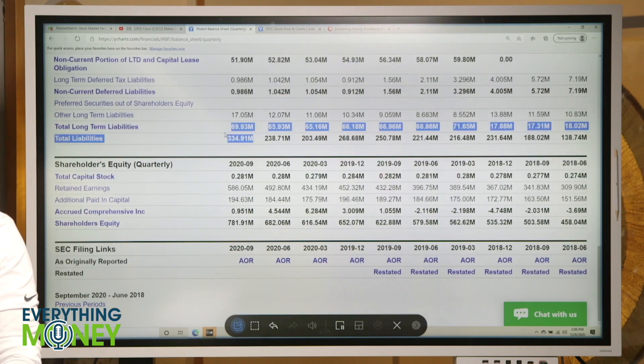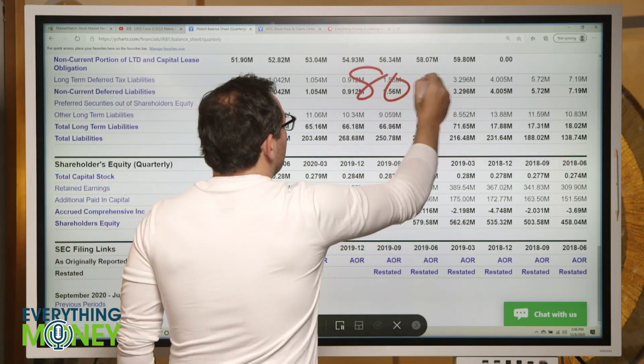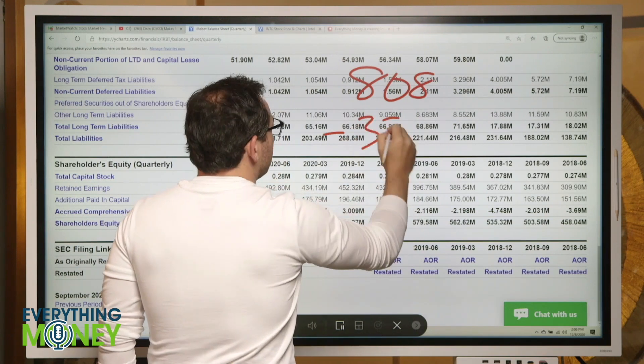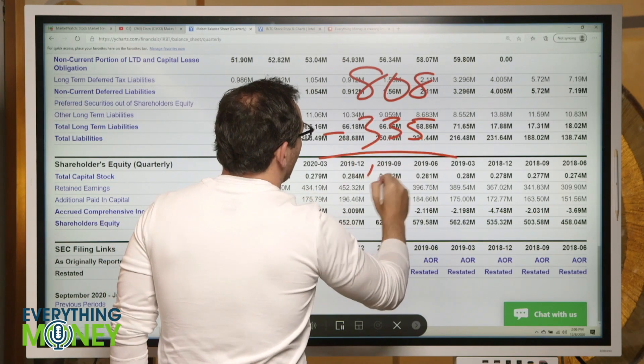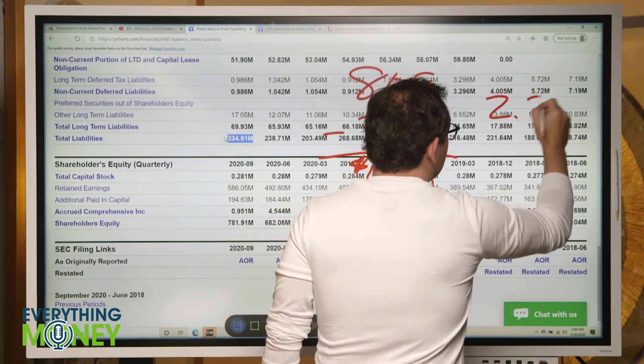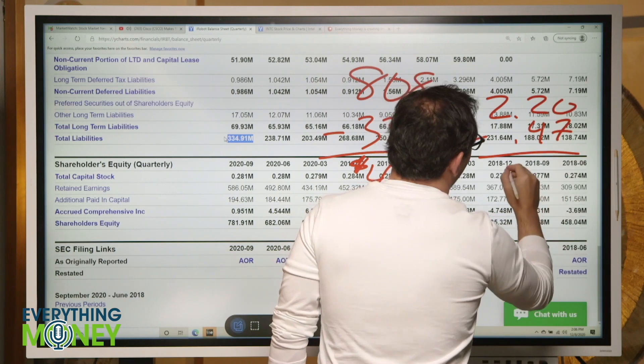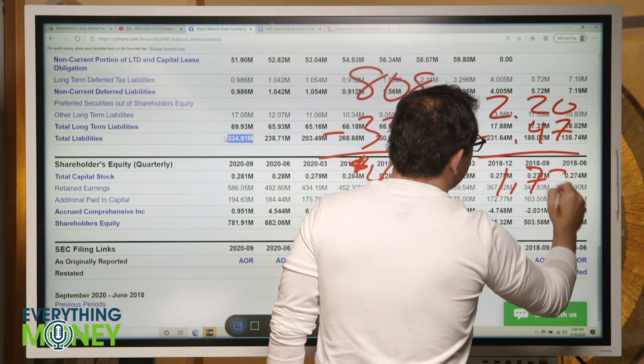Total assets of 808 minus total liabilities of 335 — that is 470 million dollars more. The company was 2.2 billion, so we take out 0.47 and we're left with 1.73 billion dollars for the company. All the numbers shift down about 20%.